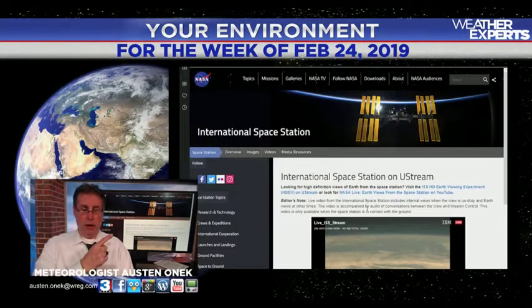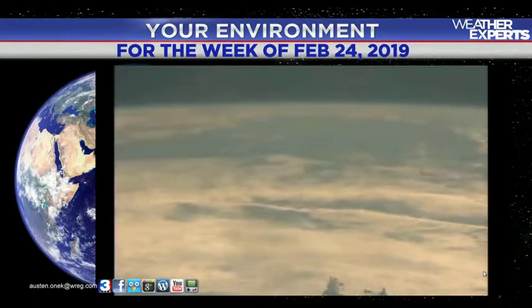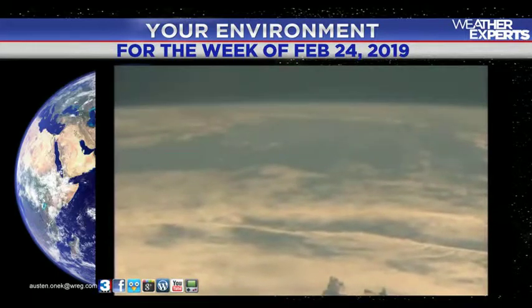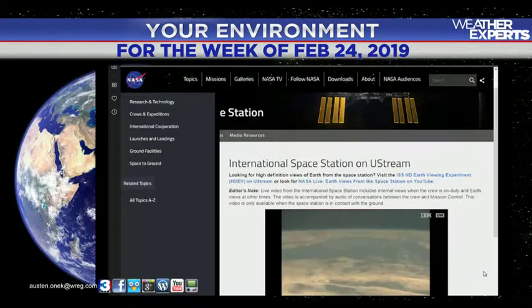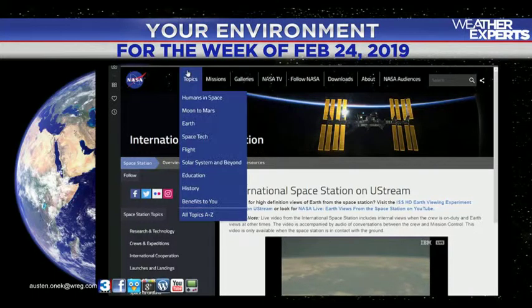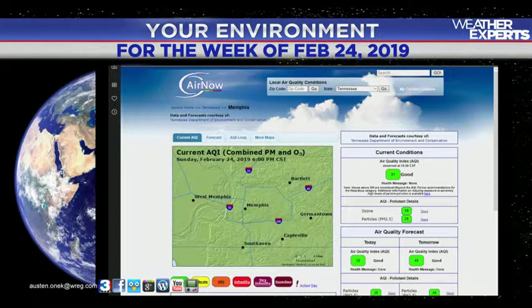Taking a look right now at our fragile planet from the International Space Station — they've got cameras all aboard the space station that allow you to see, when the station is in daylight, what you're looking at as it orbits the Earth. You can see what looks like possible thunderstorm clouds down there. A beautiful view of the big blue marble. If you'd like to see this, go to nasa.gov, click on the multimedia section, and you can see our planet at just about any point during the day.